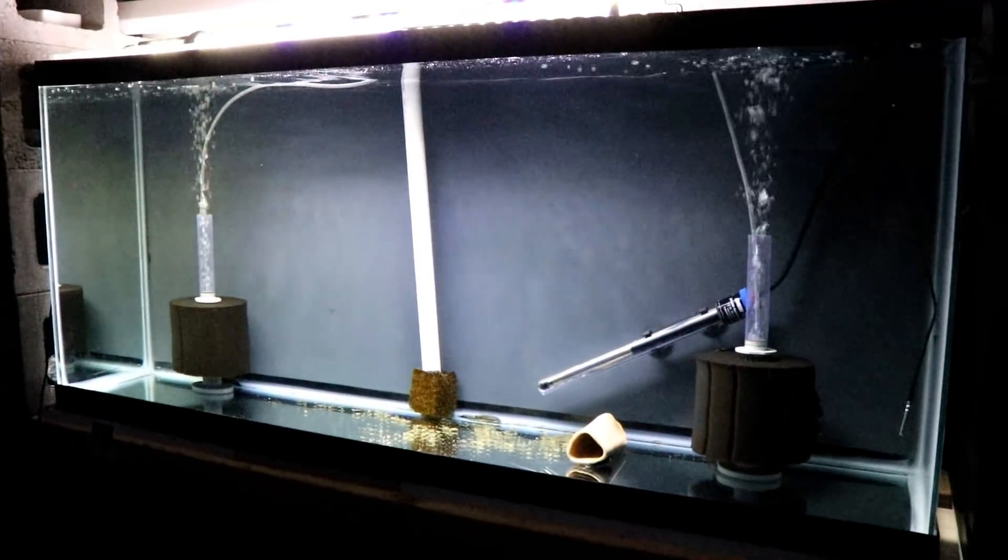Alright, so let's go downstairs and take a look at all the tanks and see exactly what's going on — the good, the bad, and the ugly. Alright, so let's start with this tank first.